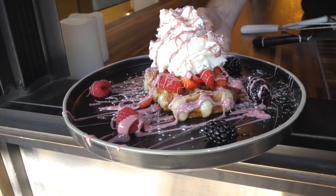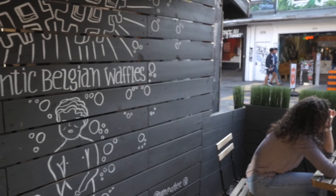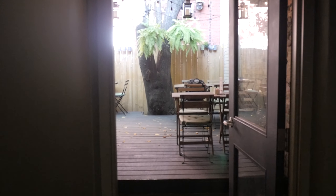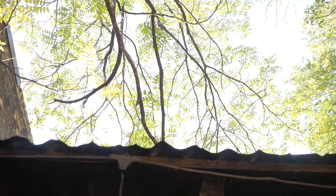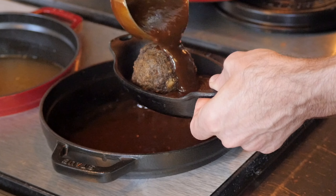Lecker translates in Dutch to tasty, yummy. That is precisely what you'll experience, from their meatballs to their waffles, which you can enjoy on their front or secluded back patio. I got to speak to the owner, Christophe, about this shop.